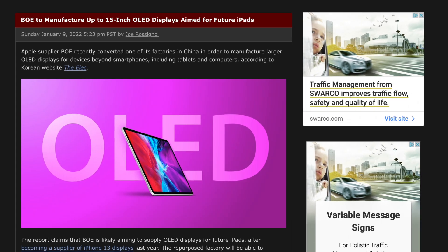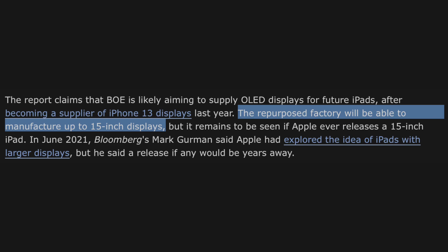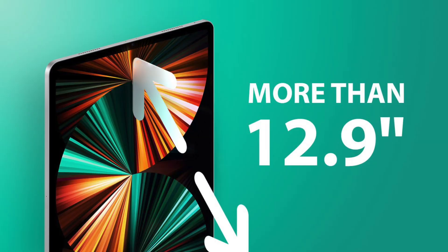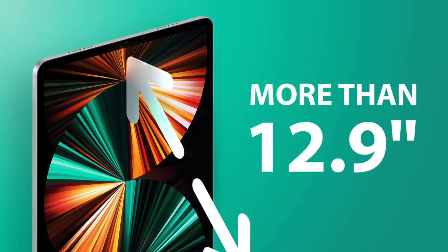So what exactly do they tell us? They believe BOE has converted one of their factories in China to manufacture larger OLED displays for future iPads. This would corroborate with a report from Mark Gurman a few months ago stating that engineers were developing larger iPads internally, and so this could be our first piece of evidence that Apple's actually going ahead with this plan.